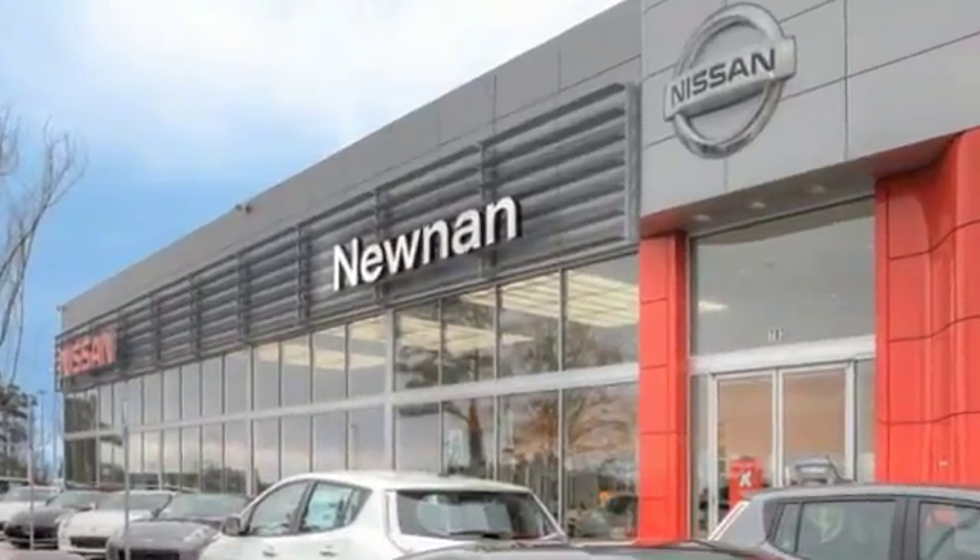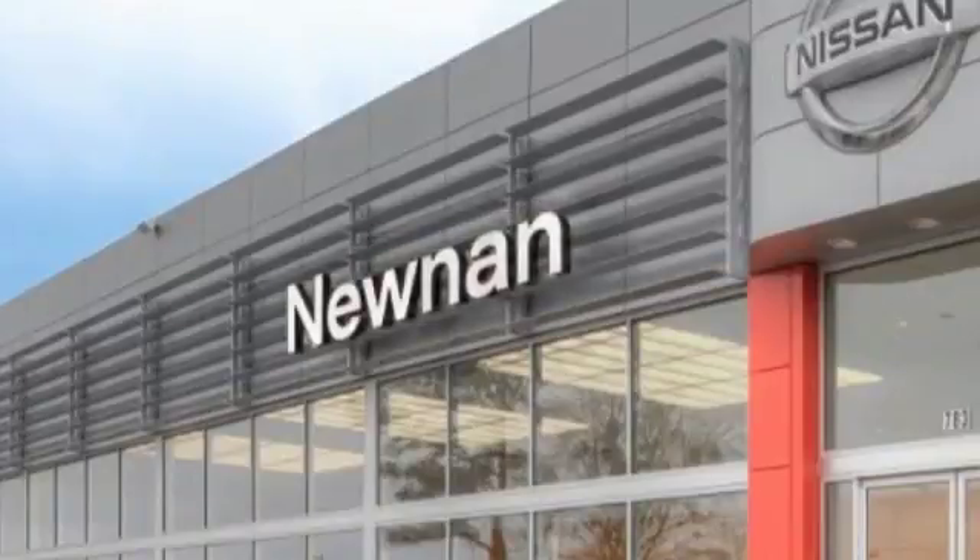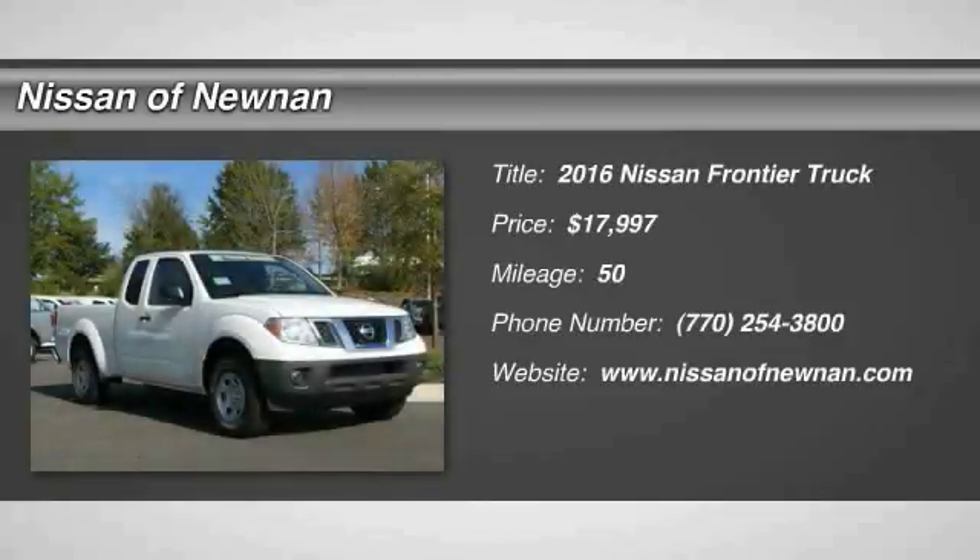Welcome to Nissan of Noonan, the number one Google-rated Nissan dealership. We are pleased to show you the 2016 Frontier.